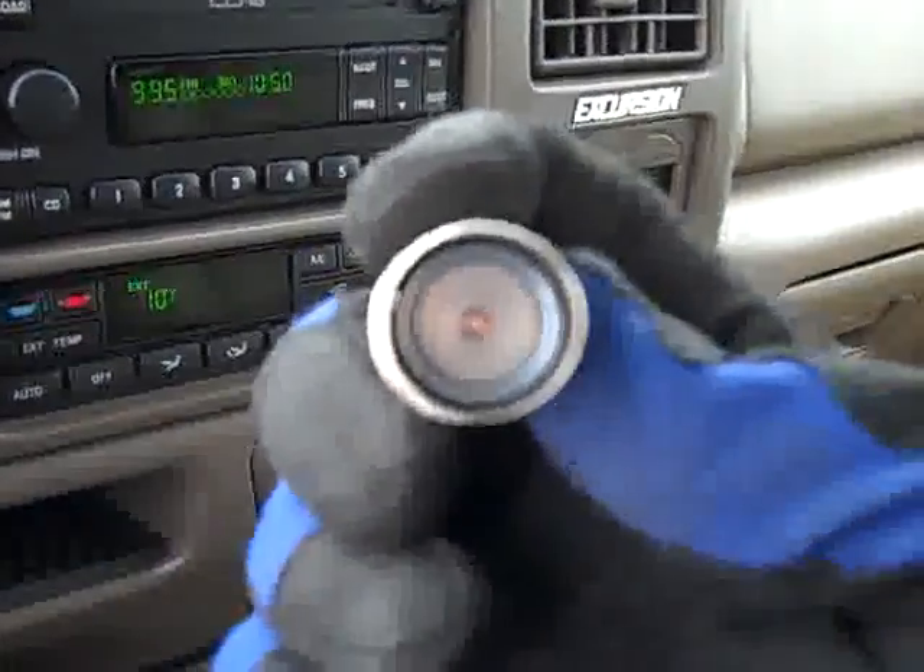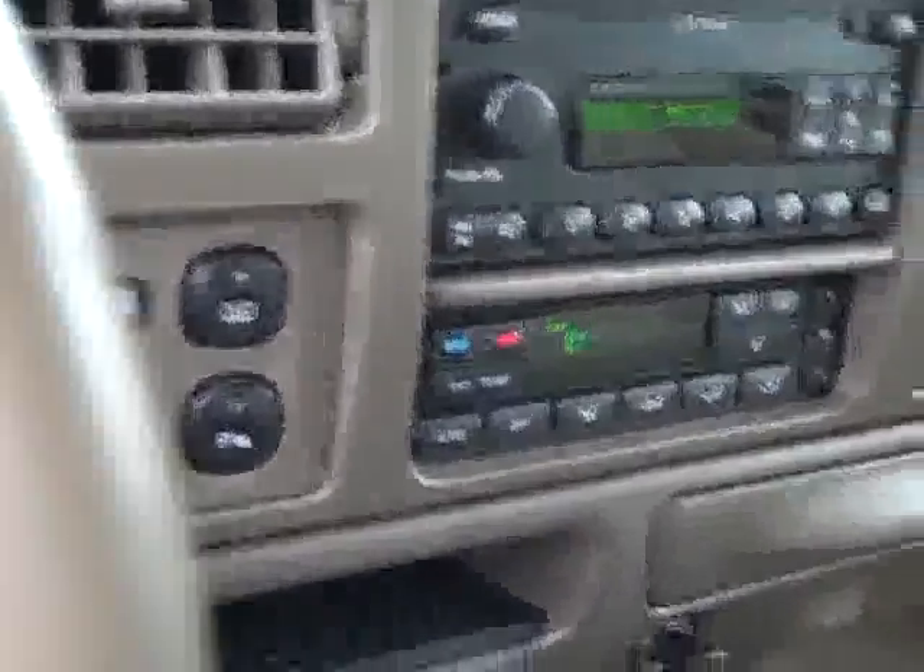71,828 miles. This vehicle has never been smoked in — the cigarette lighter has never been used. It smells extremely clean.